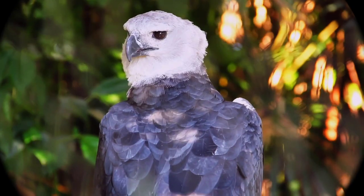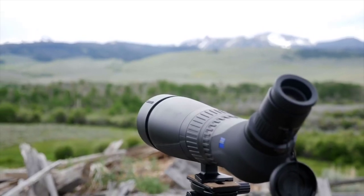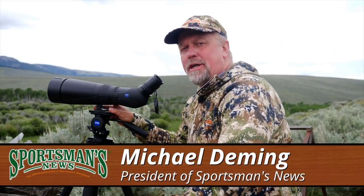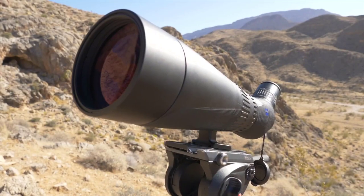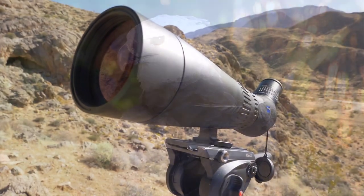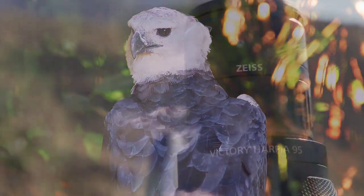With a whopping 85-millimeter aperture, no one can afford the Harpia — its well-deserving price tag is its downfall, especially when you must purchase the scope body and eyepiece separately. The reality is this is a dream scope that will always remain a dream buy.